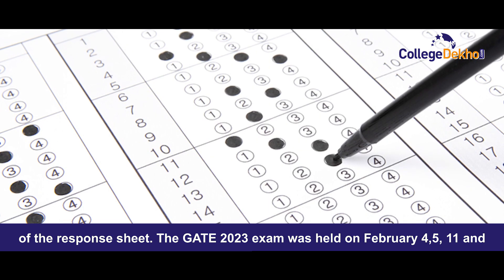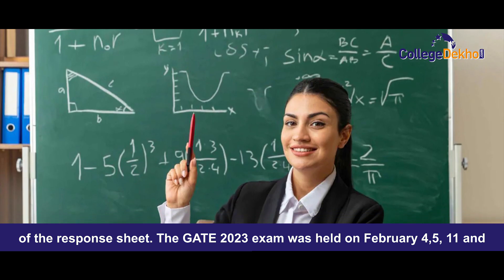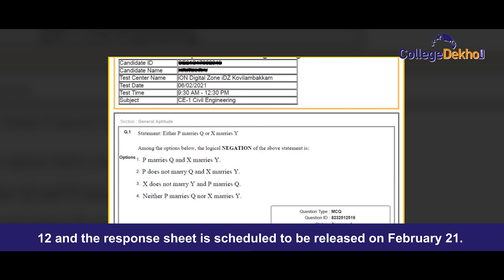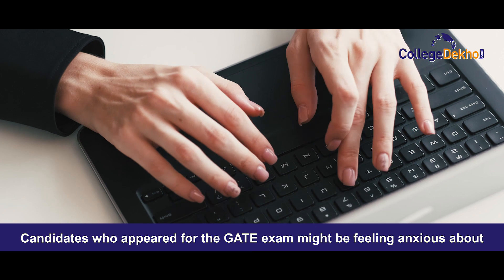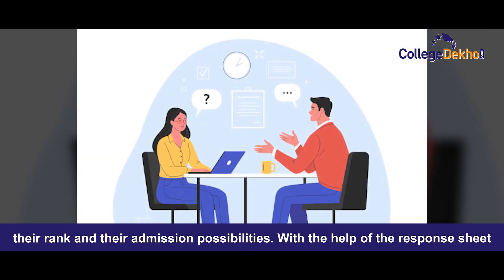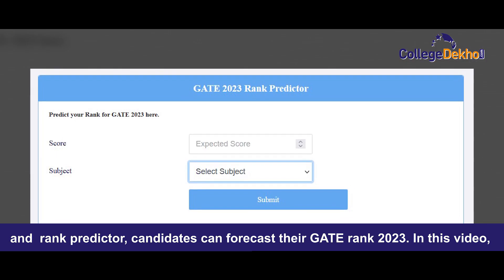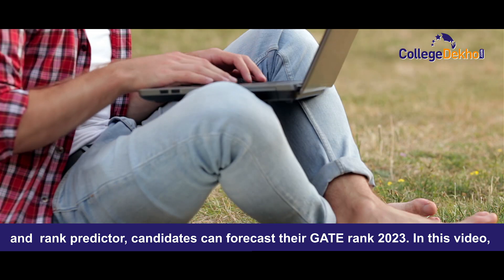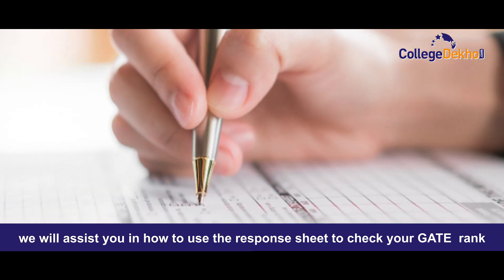The GATE 2023 exam was held on February 4th, 5th, 11th, and 12th, and the response sheet is scheduled to be released on February 21st. Candidates who appeared for the GATE exam might be feeling anxious about their rank and their admission possibilities. With the help of the response sheet and rank predictor, candidates can forecast their GATE rank 2023. In this video, we will assist you in how to use the response sheet to check your GATE rank.